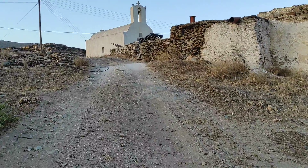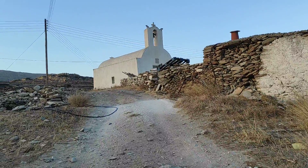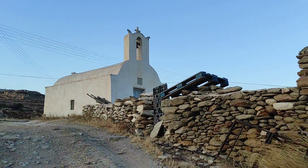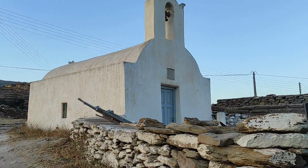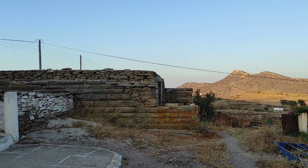So here we are at Kampos. The area where we are is called Hellinika, and we see in front of us the church of Panagia of Hellinikon. And right next to it, an old Hellenistic building.